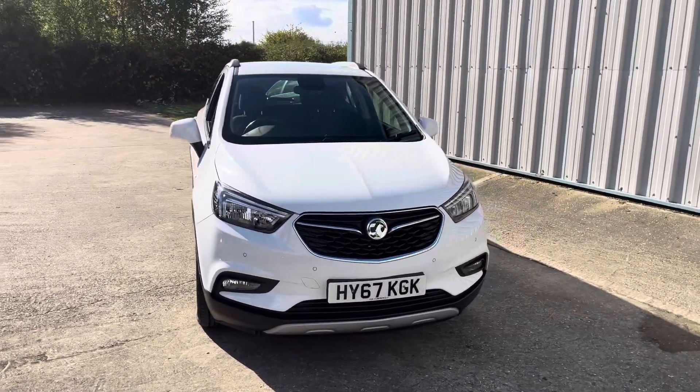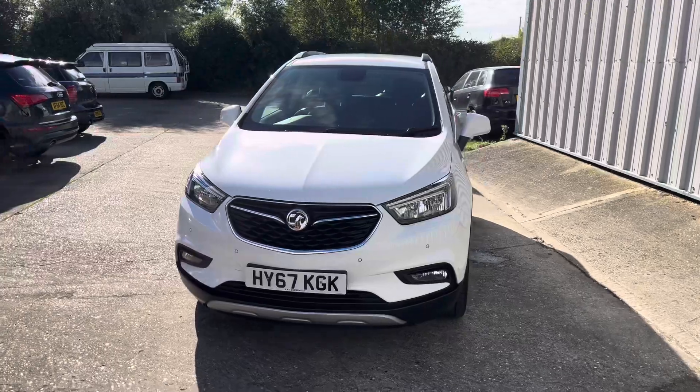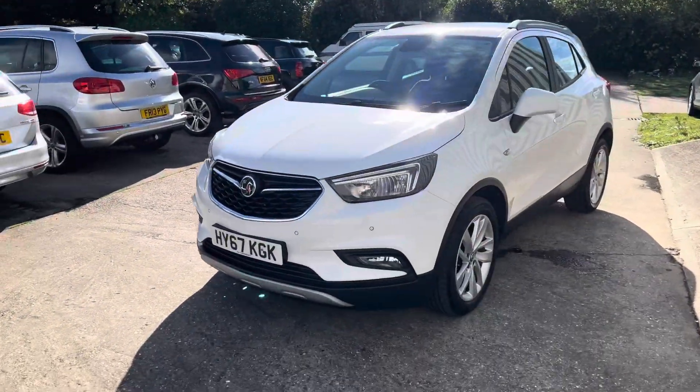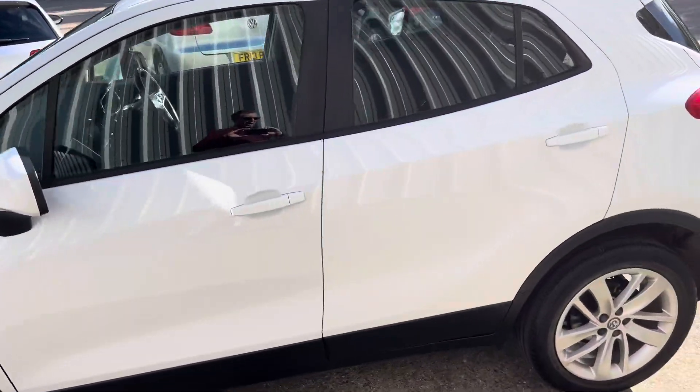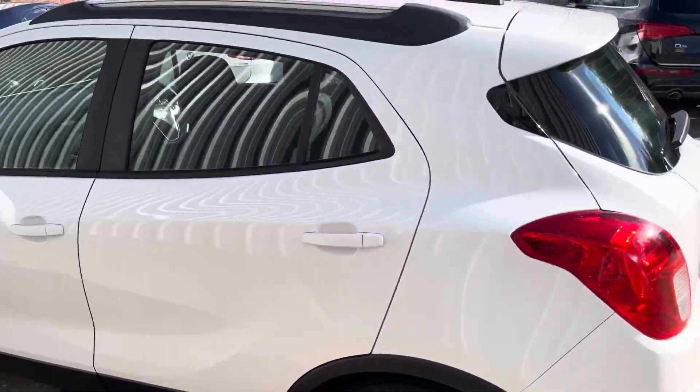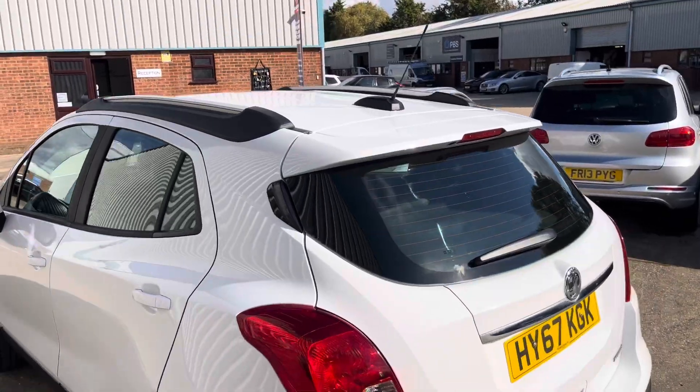Here we have a lovely example of the Vauxhall Mokka X, finished in white. It's the Active 1.4 turbo with a manual gearbox. Being the Active, it's got the front and rear parking sensors, the front fog lights, the multi-spoke wheels, and the silver roof bars.